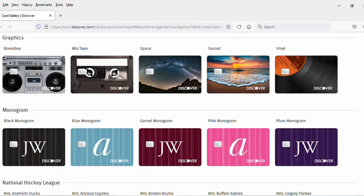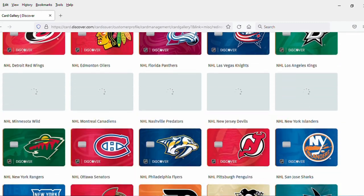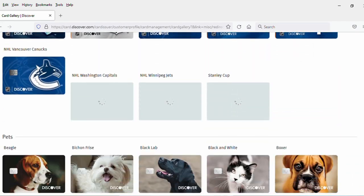My Discover Card is getting a little frayed around the edges, so I was thinking that I needed to replace it, or at least I could replace it. I decided to go look at the Discover Card choices, and what I realized is that not only are there many, many choices if you are a Discover Card holder, but you can also choose to have up to four different designs on the same account. So if you wanted to, you could have four different Discover Cards.